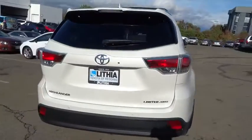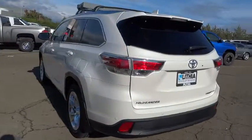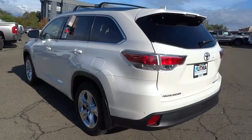A 2010 top safety pick, the Highlander is where substance meets style. Is love at first sight really possible? Let us know when you stop in.